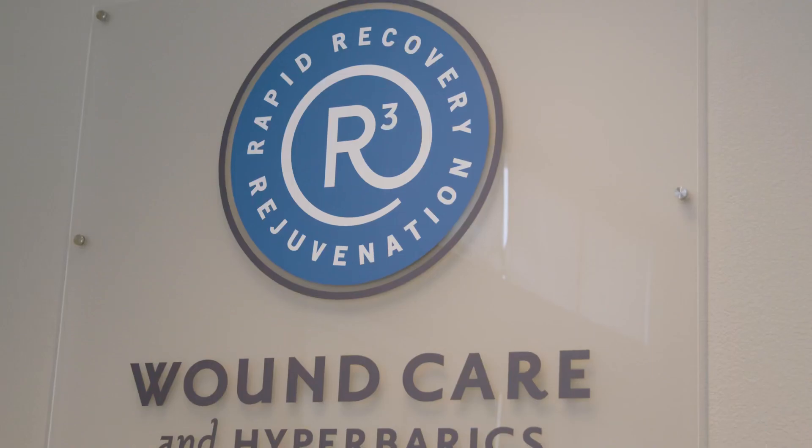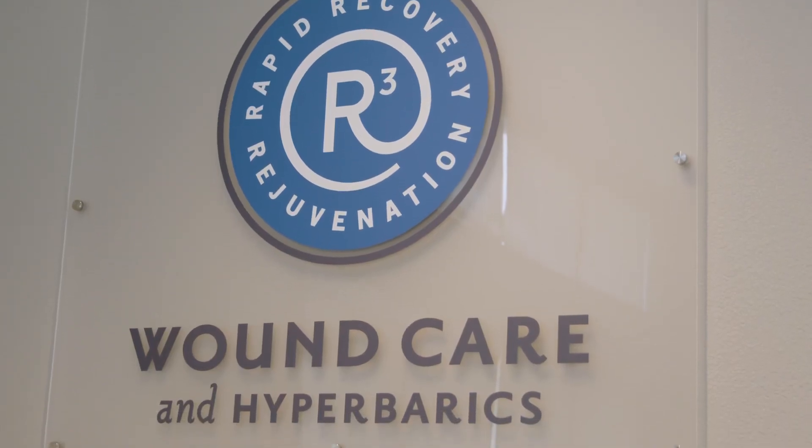I feel that they saved my life. Without their care, I most definitely would have been hospitalized again for my wound, and I may not be standing here speaking with you today if it wasn't for R3. So I just want to thank R3 for everything they've done.